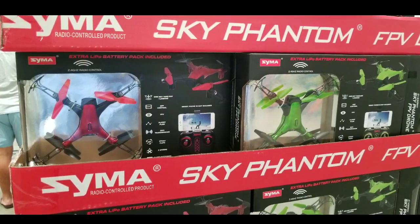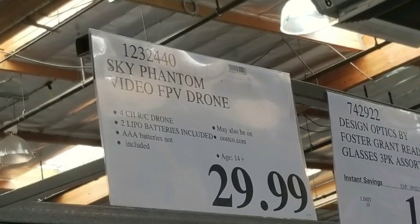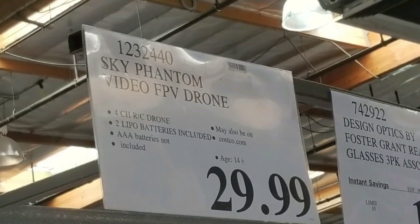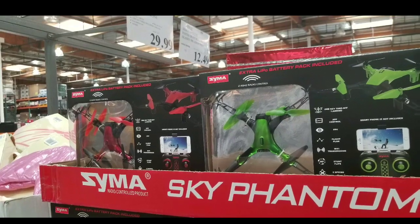Hey guys, this is a Costco day. Looks like they have a new toy drone on sale at Costco. This is the Sky Phantom drone selling for $29. They actually have a green one and a red one, which is pretty neat. There are other drones on sale online and I'll leave a link below.